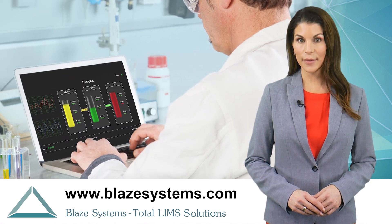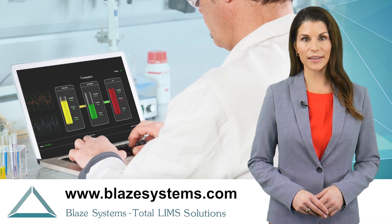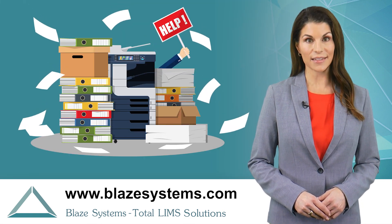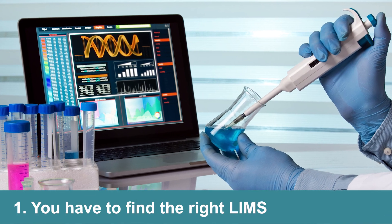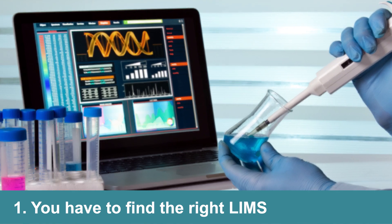While commercial laboratory information management systems, or LIMS, are available to dramatically improve effectiveness, acquiring a LIMS can be a daunting task. First, you have to find the right LIMS — one that is certain to work in your lab and at the right price to ensure payback.